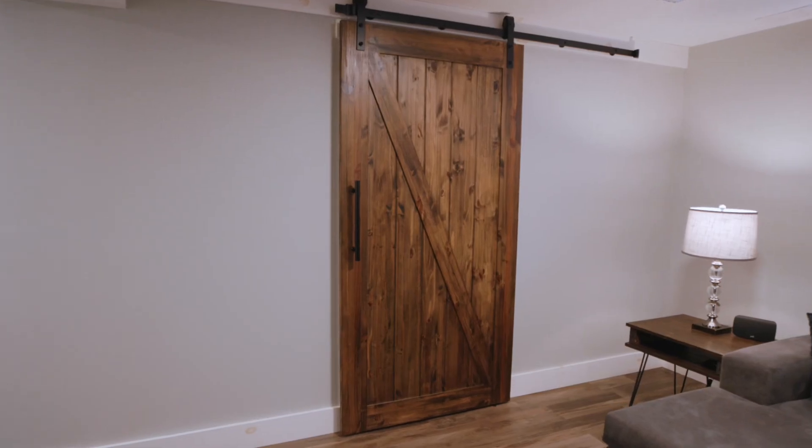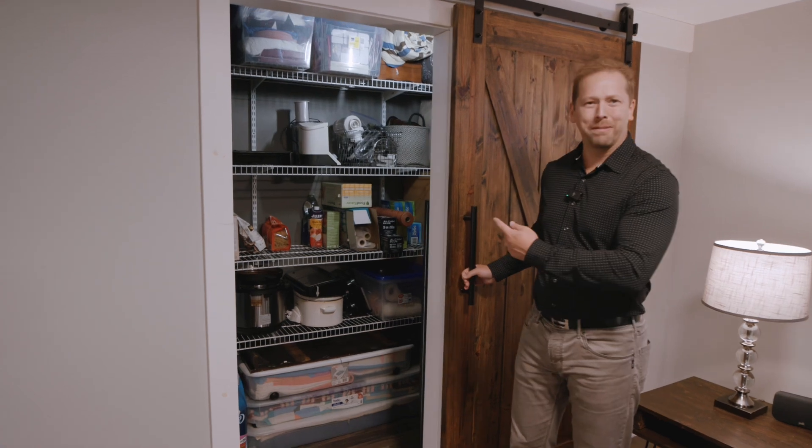Check out this — how cool is this barn door that leads you right into your pantry? Look how big that pantry is.